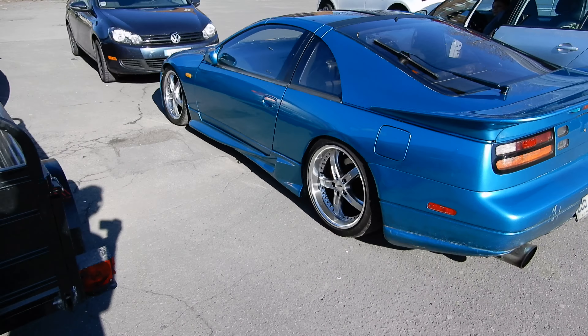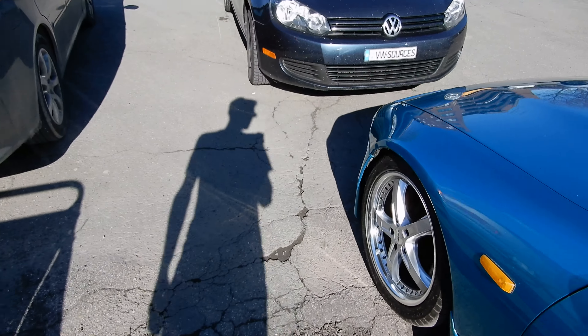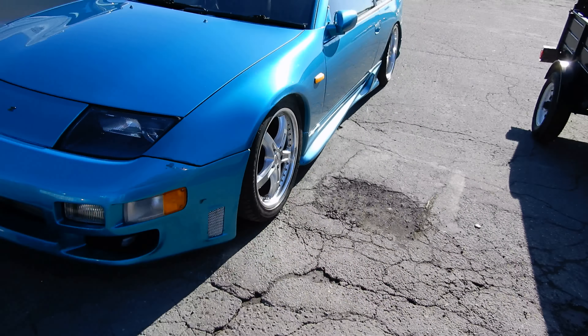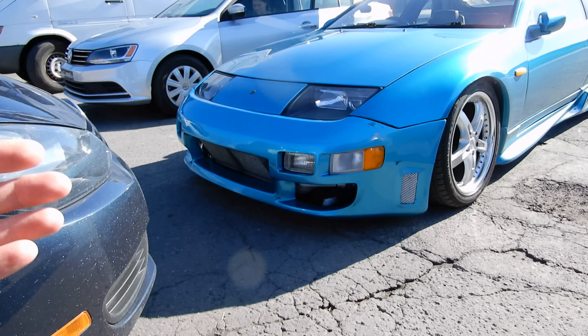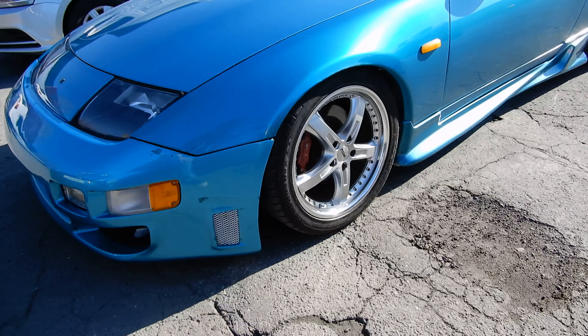I first saw this thing at the — what was it called — St. Luke Plaza or something. Look at this car. Outstanding. What an amazing machine. It's just done right, it's just done well. The color is amazing, the wheels are amazing — they suit the car.